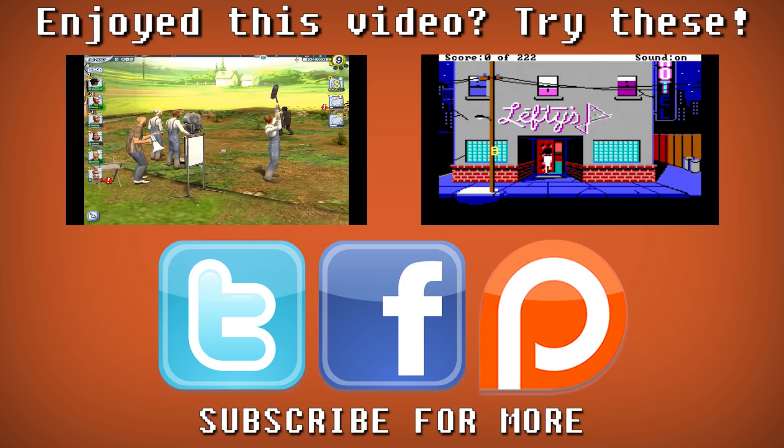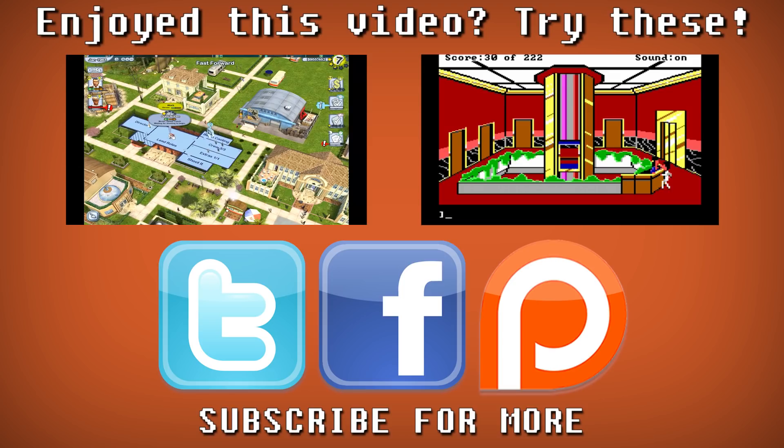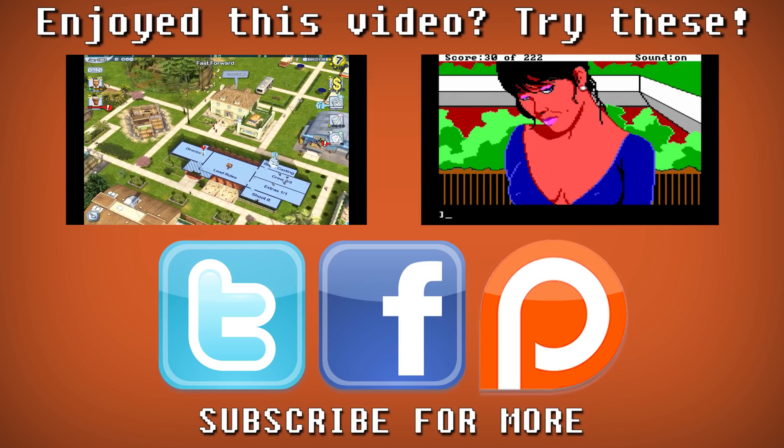If you enjoyed this video and would perhaps like to see some more, here's a couple more that you can click on and watch, or you can subscribe to my channel and get new videos every Monday and Friday. There's Twitter and Facebook and even Patreon if you'd like to do some extra stuff throughout the week. But otherwise, thank you very much for watching.